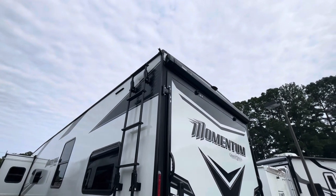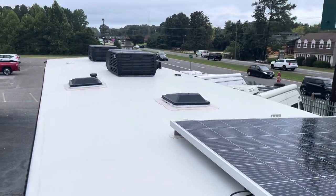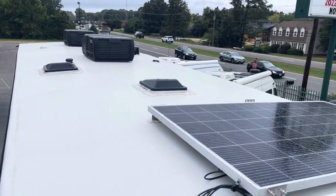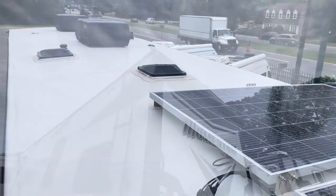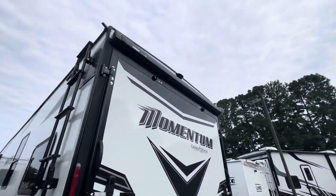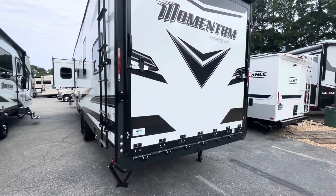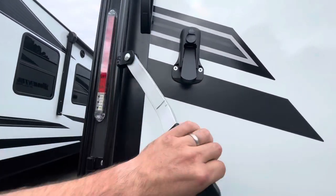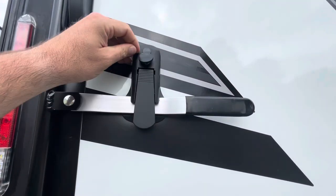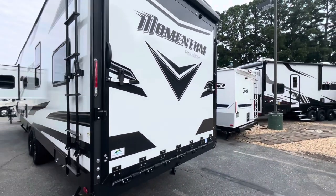Up on the roof: two solar panels, two ACs, roof vents, and skylights. There's a clean setup with a rear awning over the top of the patio. The outside door is very easy to operate — swing arms that do have locks. We'll drop that down and take a look at the patio and the ramp.